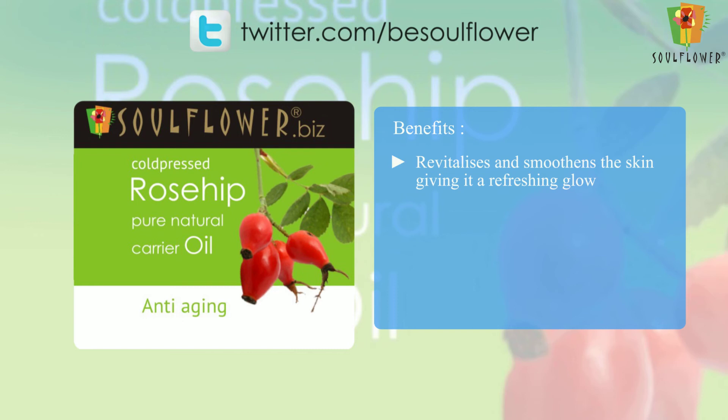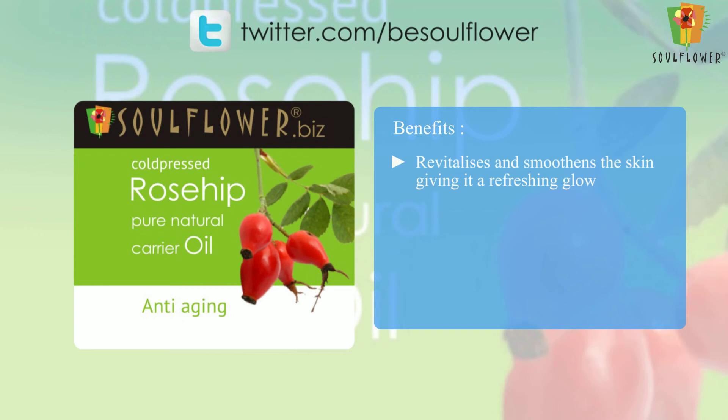Benefits: it revitalizes and smoothens the skin, giving it a refreshing glow. It reduces wrinkles, fine lines, and pigmentation, and lightens the overall skin tone.